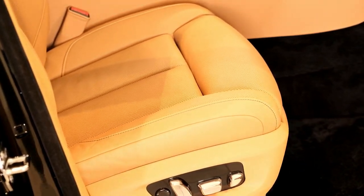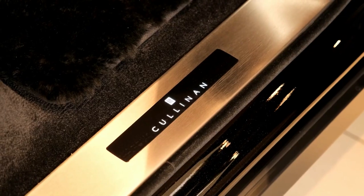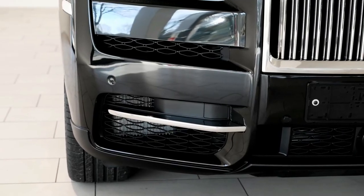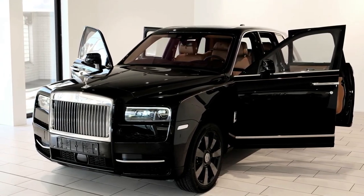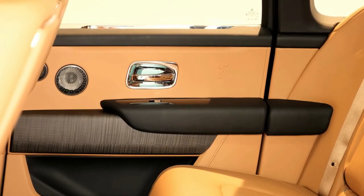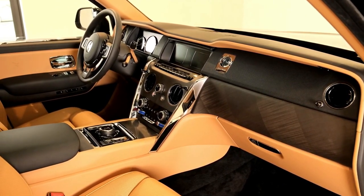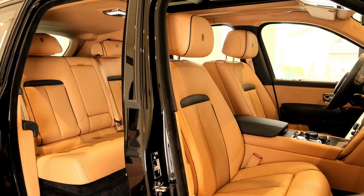As a high-end luxury SUV costing several hundred thousands of dollars, the Rolls-Royce Cullinan is aimed at a very select and wealthy group of buyers. With a weight of over 2,700 kilograms, it needs a proper engine — namely a turbocharged 6.75-liter V12. In base trim, output is rated at 563 horsepower and 627 pound-feet of torque. If you opt for the Black Badge model, these numbers rise to 591 hp and 664 lb-ft, respectively.